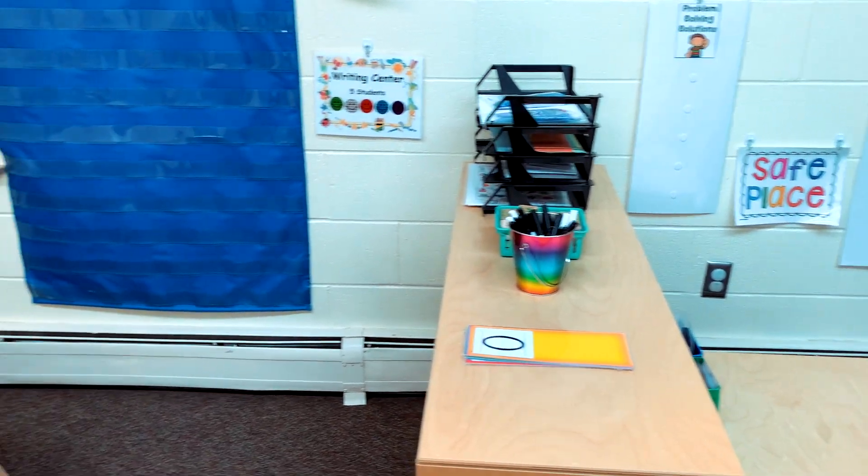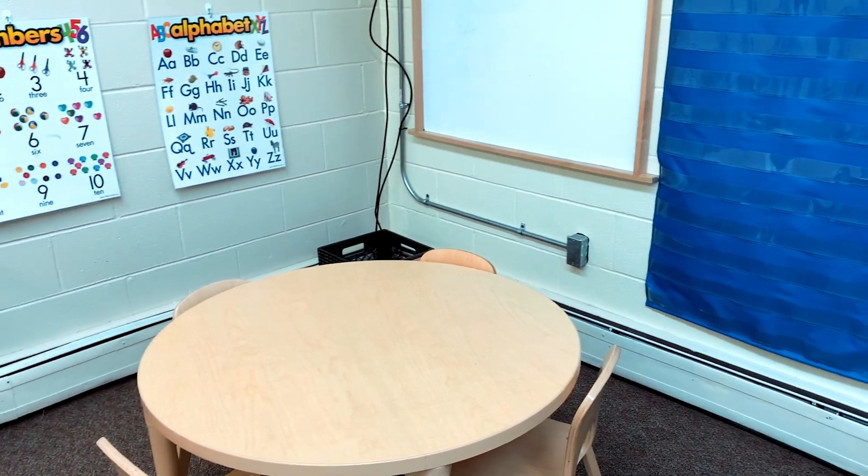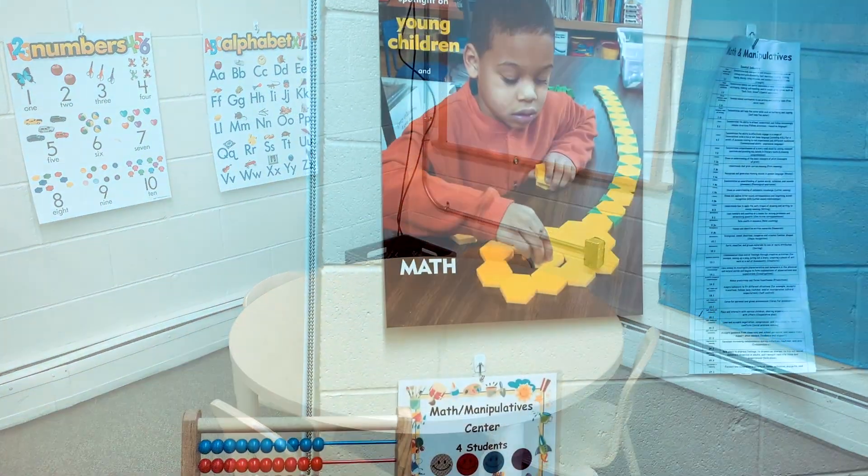This is our writing center where students can practice using a variety of writing tools. They can draw pictures and practice writing numbers and letters.